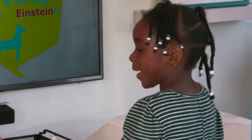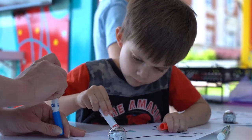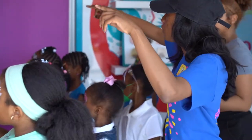Breakthroughs come through unique experiences that trigger our imagination — experiences that cause us to be curious, to question what we see, what we hear, and what we read. Our goal is to create and accelerate those breakthroughs by engaging young minds.